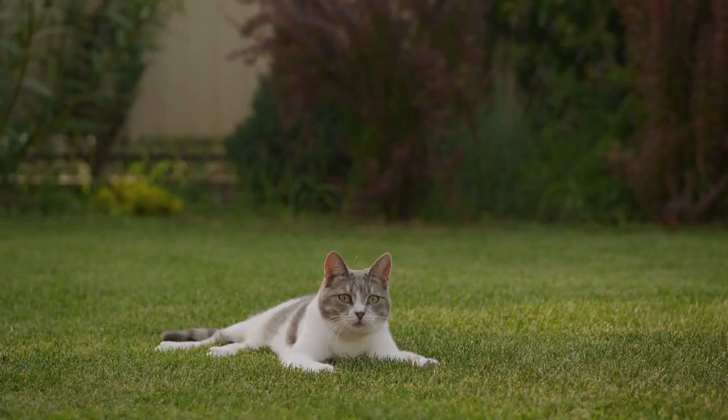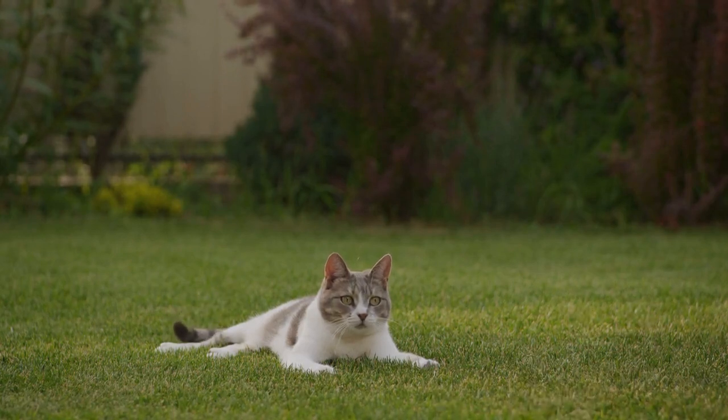Training and positive reinforcement. Use positive reinforcement techniques for training. Reward good behavior with treats or affection, rather than punishment for undesirable behavior.